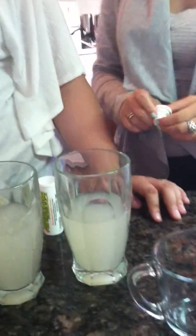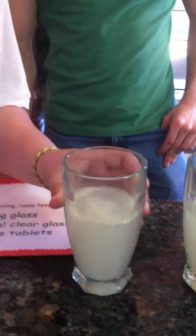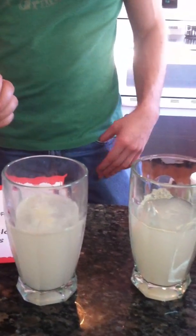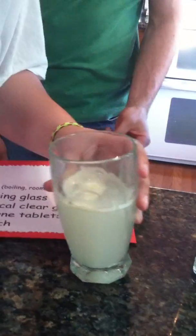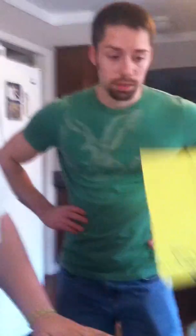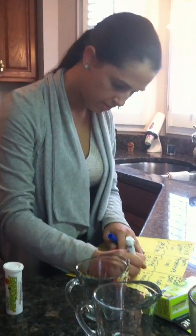The only thing that changed was the temperature of the water. So our constant variables were the amount of water. The only thing that we changed was the temperature of the water, which determined the different dissolution rates. The final time for the cold water was three minutes and 55 seconds.